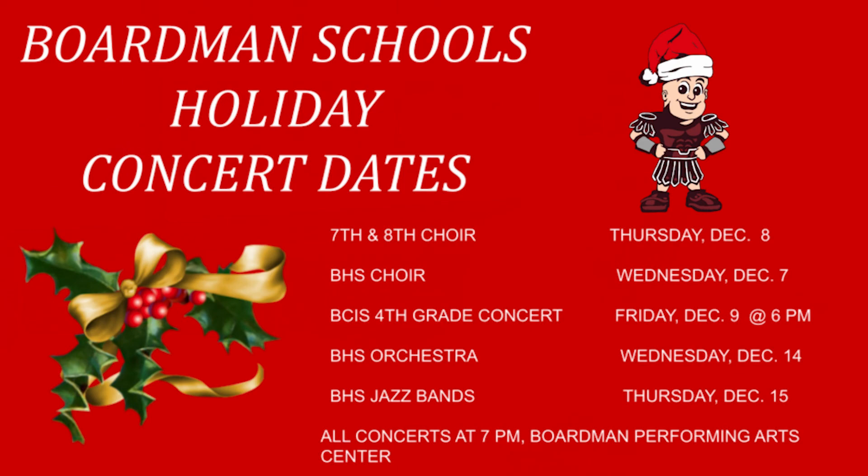Thank you so much for coming in and spending time with us, Mr. Saxton. It's been a pleasure talking with you and describing some of these programs. I just want to wish all our viewers a happy holidays. Also coming up in the next few weeks on the BPAC stage, we have a lot of holiday concerts coming up in the district, and we'll be listing the times, information, and dates as well. I'm Emily Kaleva for BSTN. Have a great December, Boardman.